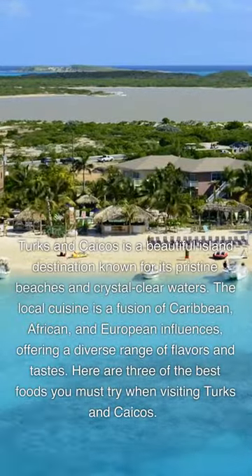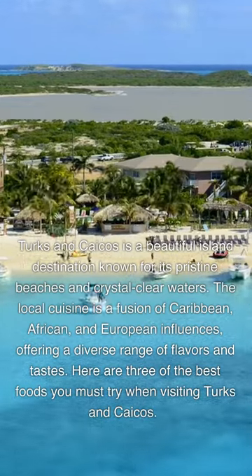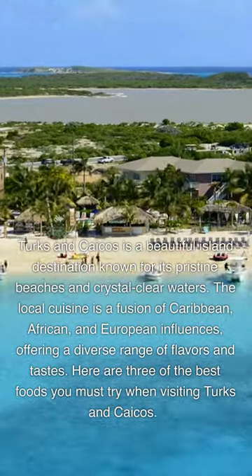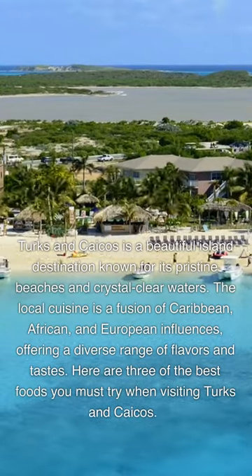Turks and Caicos is a beautiful island destination known for its pristine beaches and crystal-clear waters. The local cuisine is a fusion of Caribbean, African, and European influences, offering a diverse range of flavors and tastes. Here are three of the best foods you must try when visiting Turks and Caicos.